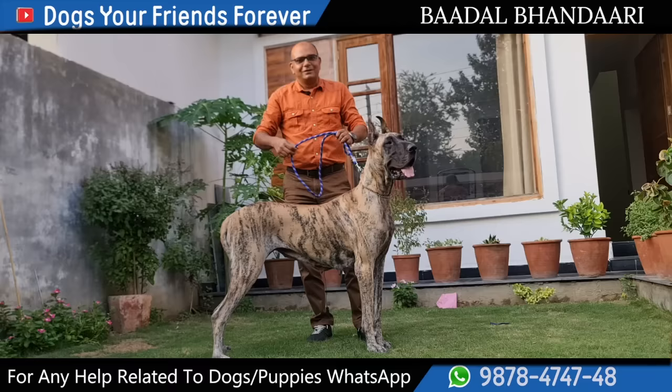Hello everyone, I am your friend, your host Paral Vandhari, and I welcome you to your favourite YouTube channel — Dogs, Your Friends Forever.